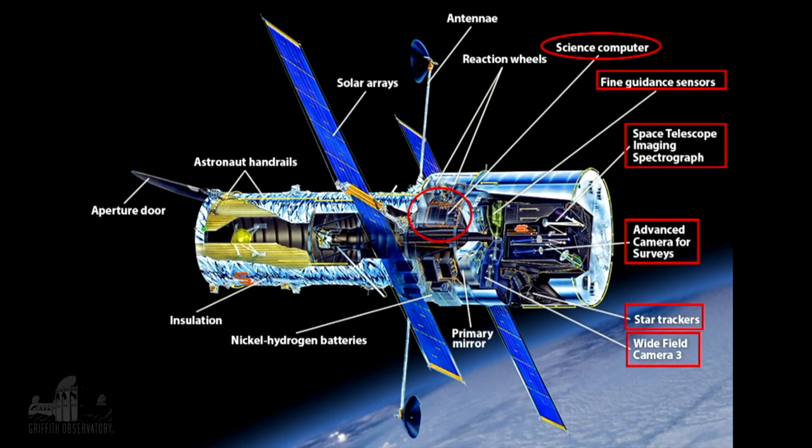So all of these instruments in those red boxes are no longer capable of gathering data. They're still working, but the computer itself, which is basically almost like a control and command center for collecting all the data from those instruments, has a glitch in it. And that happened on June 13th.